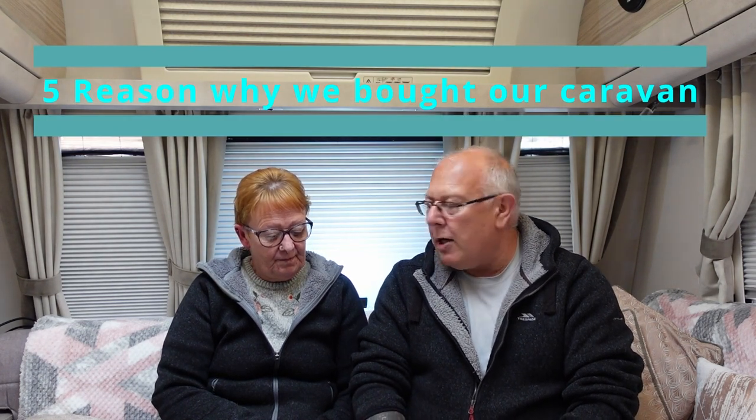So this month we're going to be talking about five reasons why we bought our caravan. And to be honest, we are an exception to the rule.